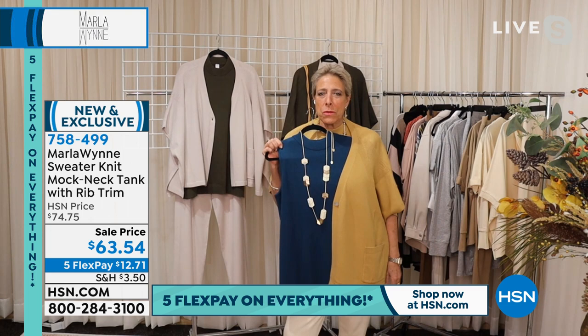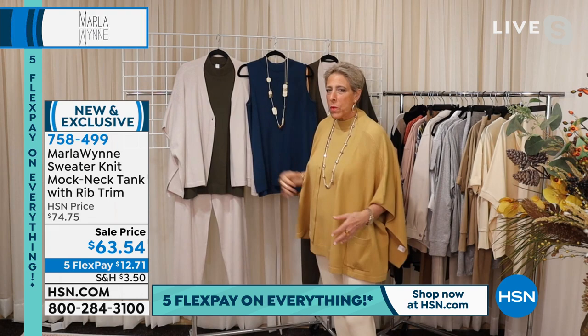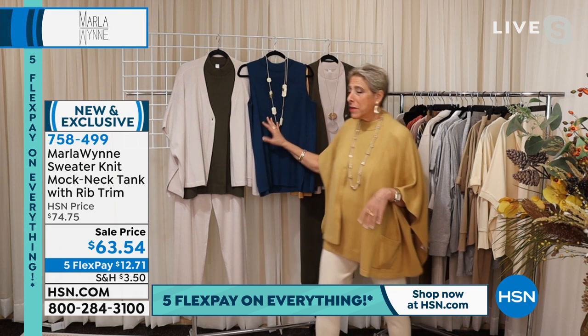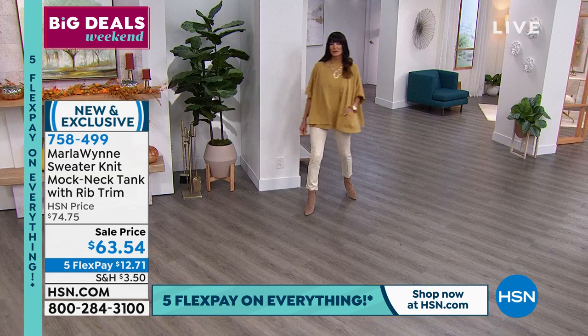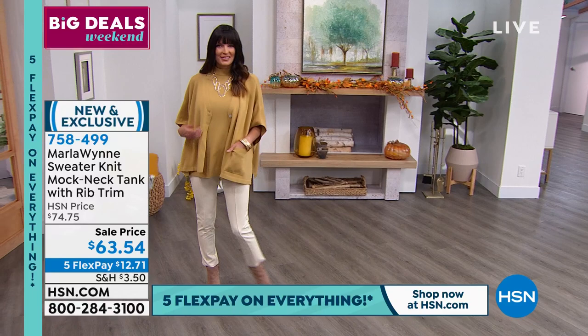All of these colors — even though when you look at them you think they're so very different from one another — I can wear the fern beautifully back to the prairie sand. The petrol is beautiful with the prairie sand. The oyster goes with all of them. Then you just throw the little cardigan over it and you've got it going on. And again, a nice little easy mock neck — nothing that chokes you. Just comfy and easy. Look how simple and elegant that is with our little essential knit pant.